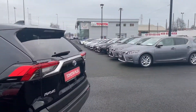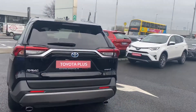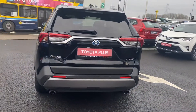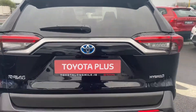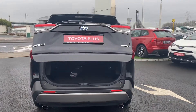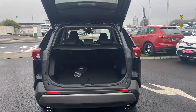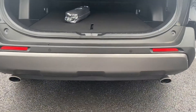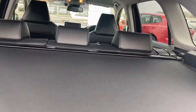The car also has a power-operated tailgate which can be controlled from your key fob or opened from the boot itself. It also features a rear electric camera, rear parking sensors, a spacious boot, and a retractable parcel shelf.